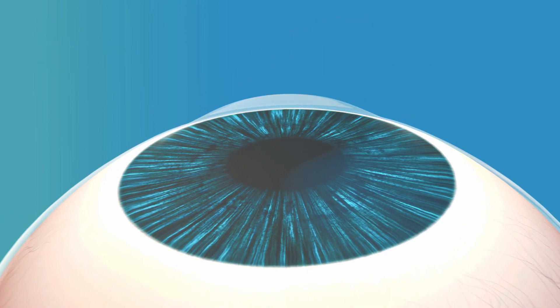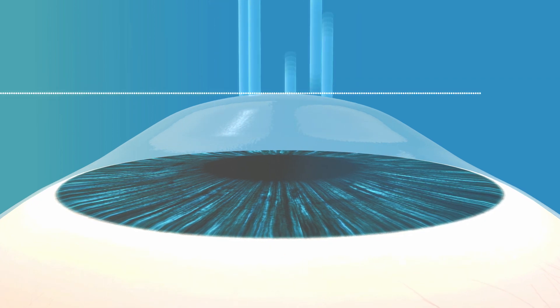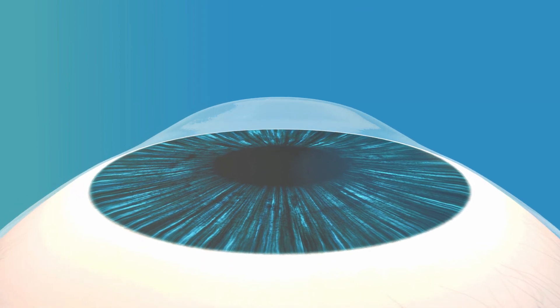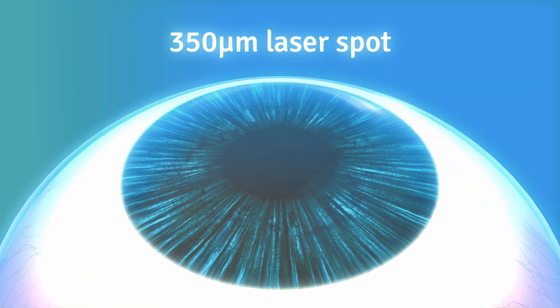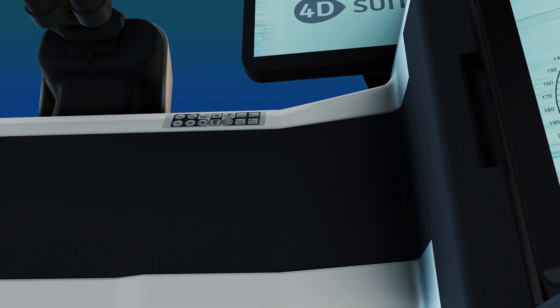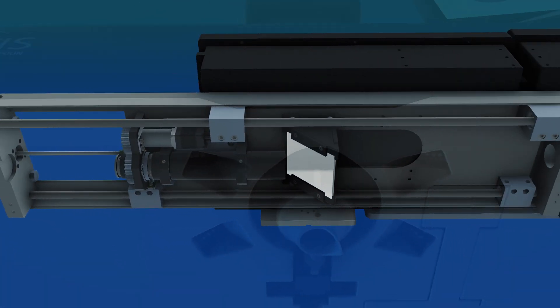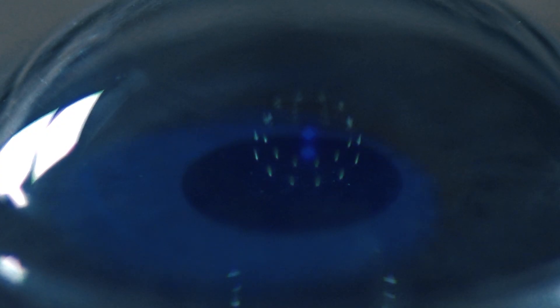The innovative optical path of IRIS 2 delivers, perpendicular to the corneal plane, the lowest market-available laser micro spot, which at 350 micrometres grants unmatchable execution accuracy of the ablation profiles. IRIS 2 is equipped with a dynamic sliding window module for the automatic delivery of the customized UV energy cross-linking plan, according to the SIPTA 2 plan.